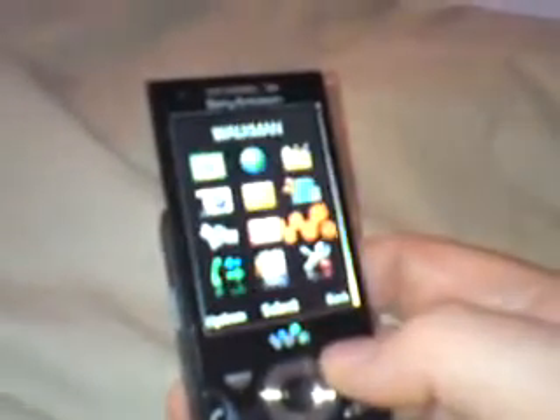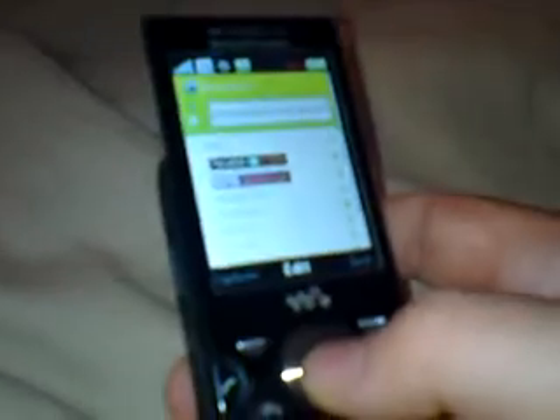To show how quick the internet is as well with the Turbo 3G — there you go, that was quick. So Google, just put in Sky Sports. This is using Wi-Fi as well.